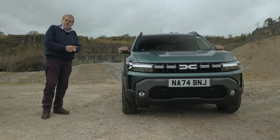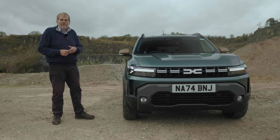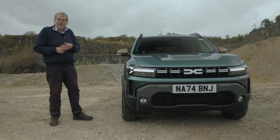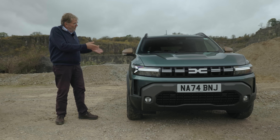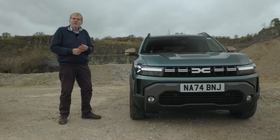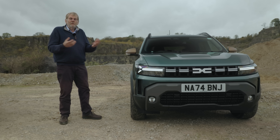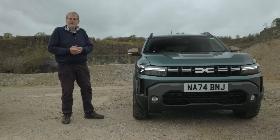There are three types of engine. There's a 140 hybrid, which is the top model. There's a 130 mild hybrid, which goes with this car, the four-wheel drive — you have to have the mild hybrid with the four-wheel drive. And there's a basic 100, which is a bi-fuel car that has a 50-litre gas tank and a 50-litre petrol tank. Put them together and you can do 850 miles without having to refuel, which is great.